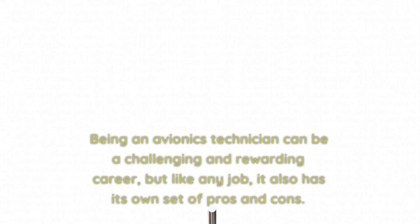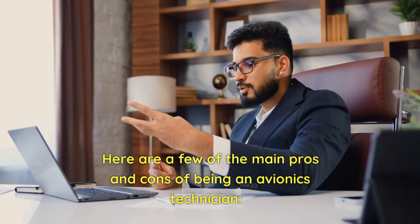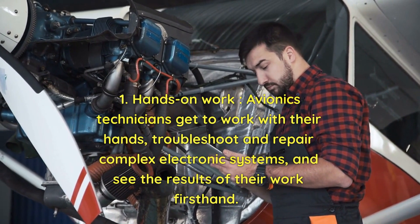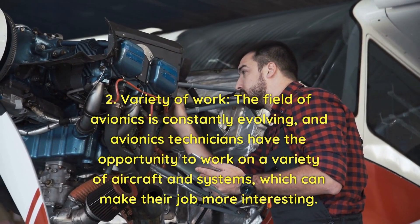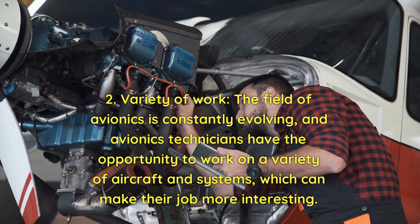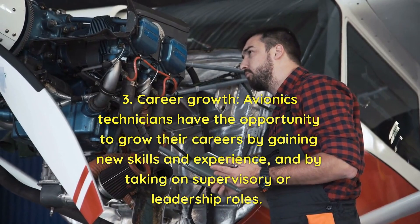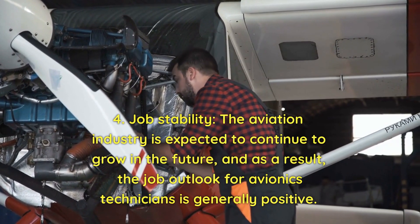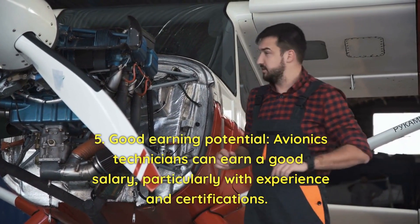Pros and cons of being an avionics technician. Pros include: hands-on work troubleshooting and repairing complex electronic systems; variety of work across different aircraft and systems; career growth opportunities through new skills and supervisory roles; job stability as the aviation industry is expected to continue growing; and good earning potential, particularly with experience and certifications.